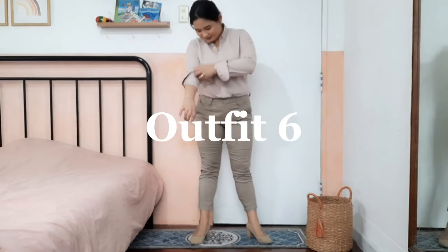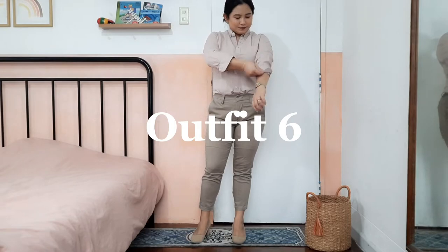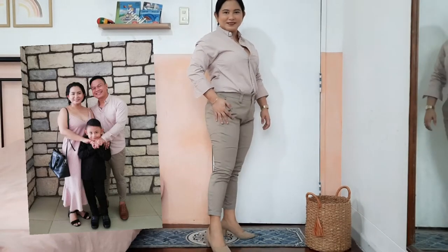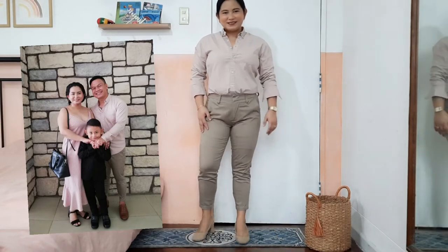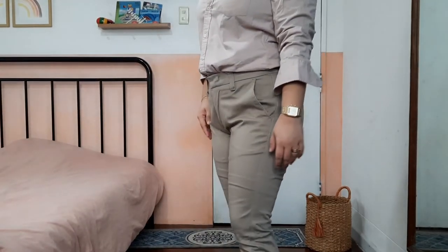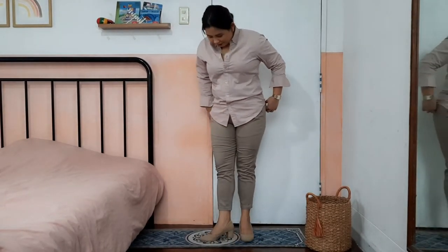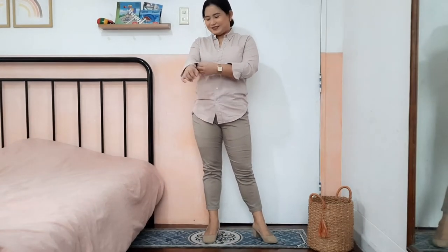The next outfit is almost similar to the previous one because they belong to the same color family. This is the sixth and last article of clothing from my husband's closet — a dusty rose button-down top. The khaki pants were also his, though I had been using them for a long time prior to this video; he wore them to a friend's wedding in Tagaytay and my cousin's wedding. The fabric of this top is more stiff or firm, giving a more structured look. The khaki pants pair perfectly with the dusty rose color since they both belong to a muted color palette. You can also wear this outfit casually by tucking out the button-down top.